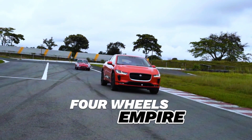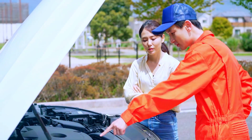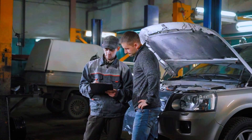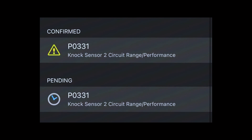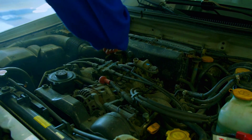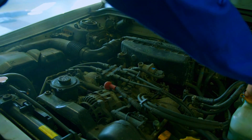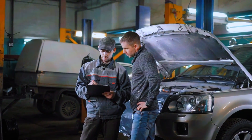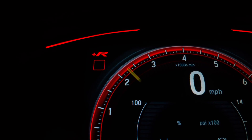Hey everyone, welcome back to the channel. Today we're diving into a common engine code that many of you might have come across: the dreaded PO331 code. This code indicates a NOC sensor circuit range performance, bank 2. Sounds complex, right? But don't worry — in this video I'll walk you through what this code means, its common causes, and how you can fix it yourself. Let's get started.